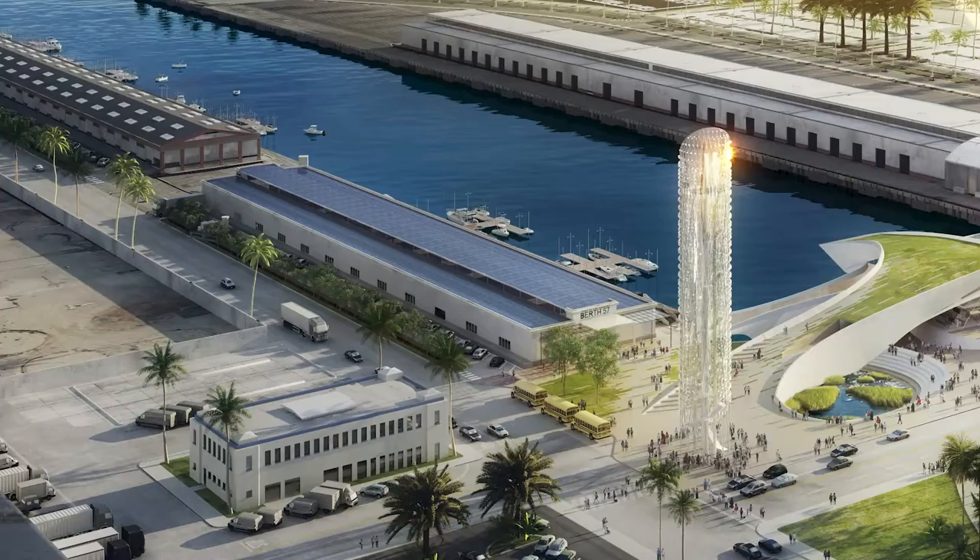Alta Sea strives to bring leaders in science, business, and education together to generate innovative solutions to global challenges and sustainability. UCLA and USC will be moving their education center to this area in the near future.